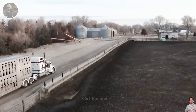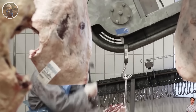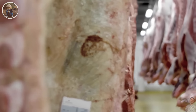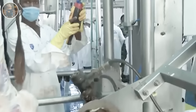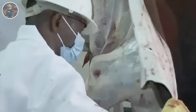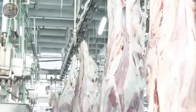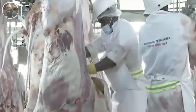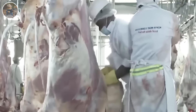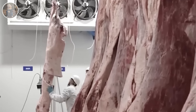After the farm owner transports the cows to the processing plant, the cows are hung on hooks to begin the processing process. The cowhide will be separated for production at another processing stage, and the cow's organs and head will be removed. Half of the carcass is then sent to cold storage for a day.